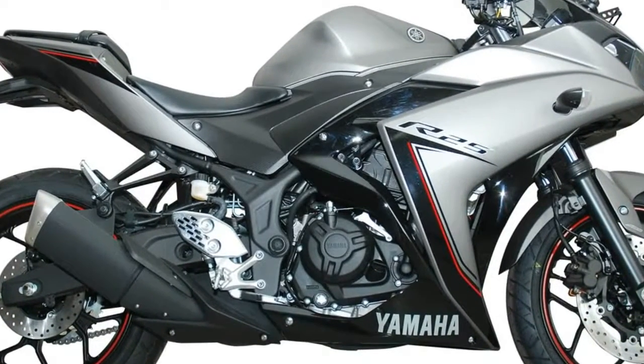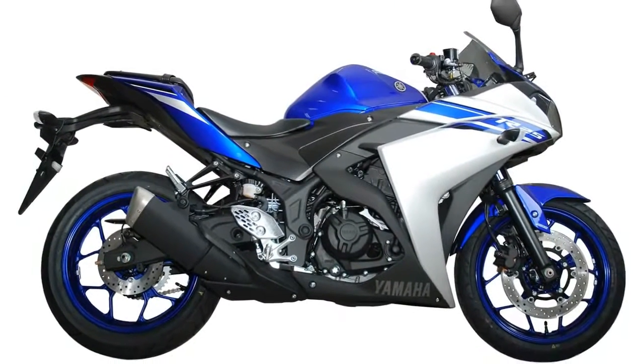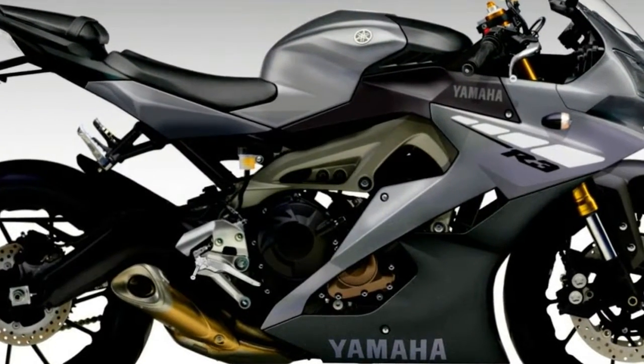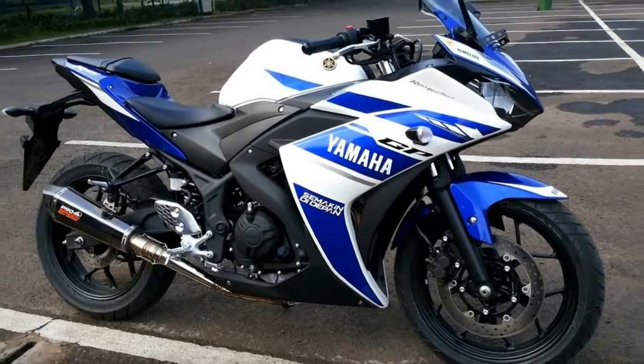The fuel tank is full of edges, giving it a very muscular appeal. The rider seating position is so well managed that the seat height gets evenly reduced, and riding becomes easy for a medium length person also. The design clarifies the racing definition, and a very gently designed exhaust gives the side profile 5 out of 5.